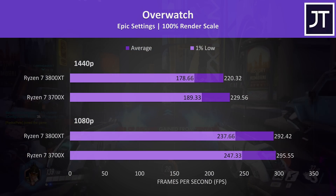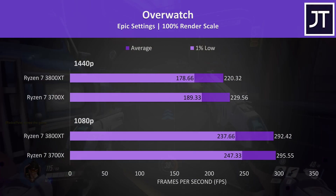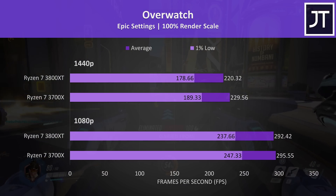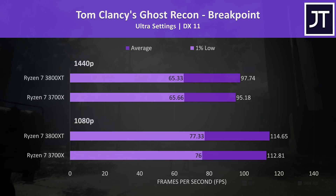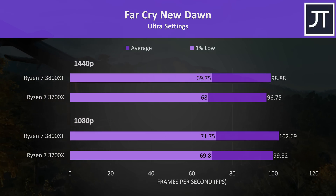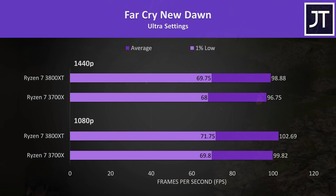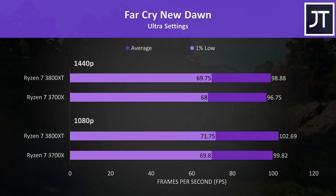Overwatch was tested in the practice range, and the results were similar to the last game — the 3800XT was actually a little behind the 3700X. Ghost Recon Breakpoint showed a small edge to the 3800XT, just 1.6% ahead at 1080p and 2.7% at 1440p. Far Cry New Dawn also showed an above-average difference, with the 3800XT 3% faster at 1080p and 2% at 1440p.